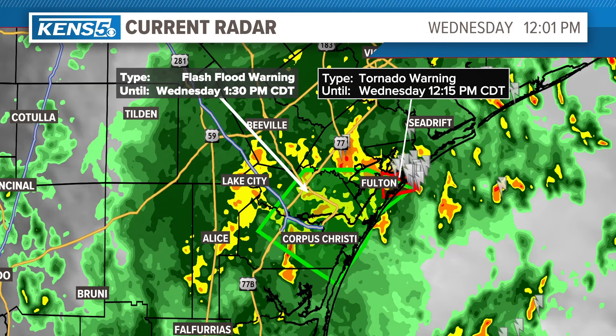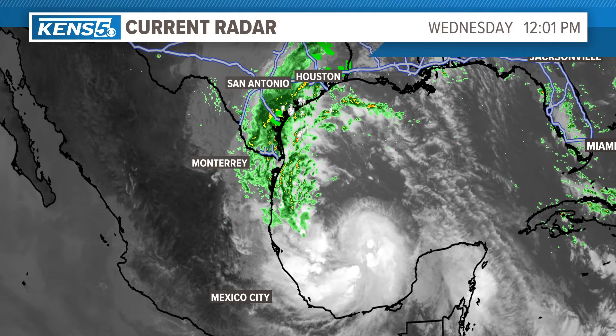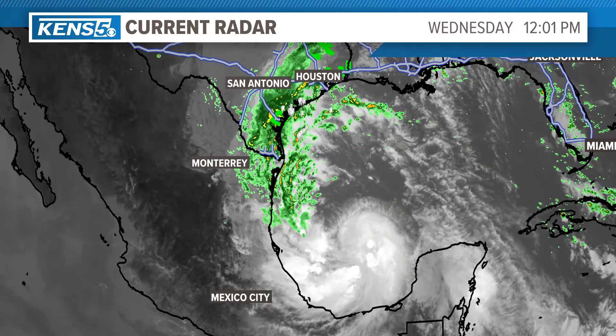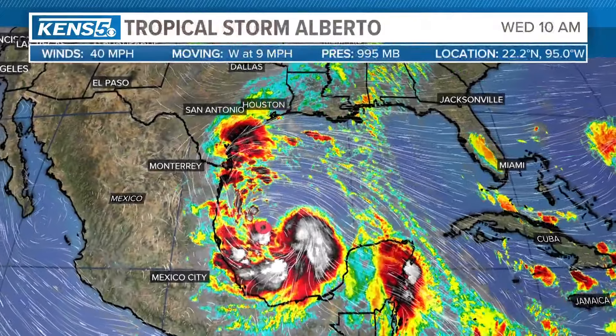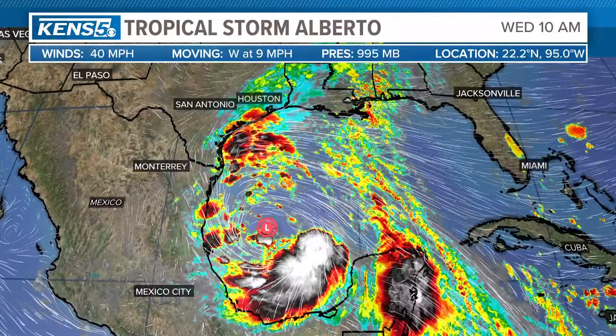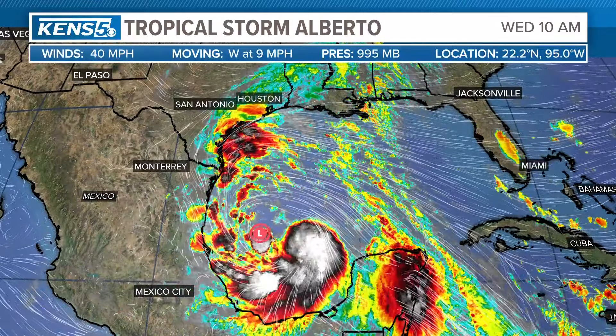Also, there's a flash flood warning that does include Aransas and also Corpus Christi, so getting pretty rough down to the south. By the way, Alberto is looking more like a tropical storm — it has a better structure to it. We're a long way away, but this is a broad system. I'm going to talk more about Tropical Storm Alberto, what that means for us, and where Alberto is headed. That's all coming up in just a few minutes.